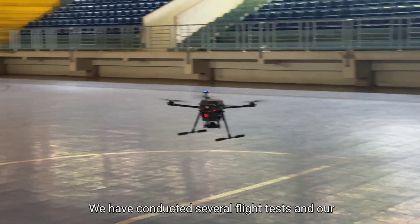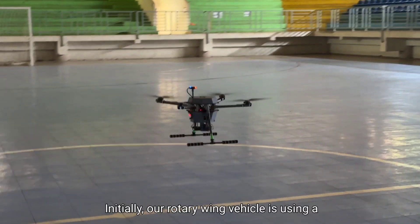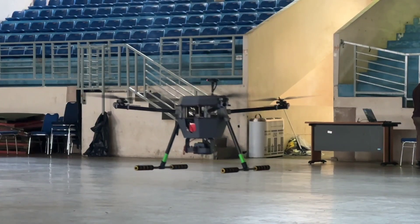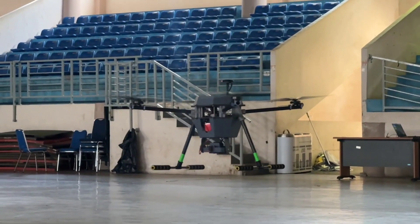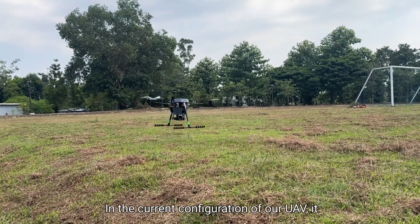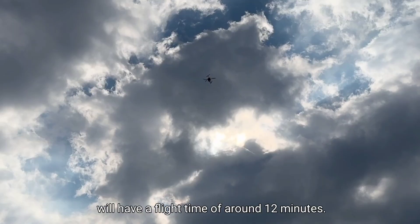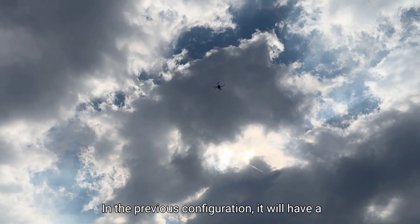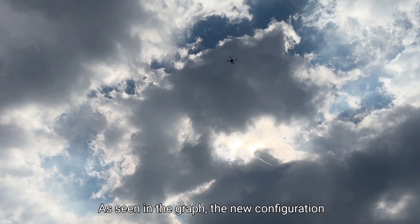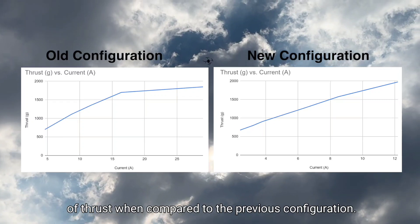We conducted several flight tests and our rotary wing UAV can complete the mission. Initially, our rotary wing vehicle used a 4S propulsion system. Along the way, we found a more efficient propulsion system and decided to change to a 6S system. In the current configuration, the UAV has a flight time of around 12 minutes, compared to around 9 minutes in the previous configuration. As seen in the graph, the new configuration requires less current to achieve the same amount of thrust compared to the previous configuration.